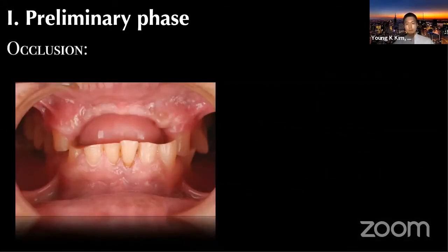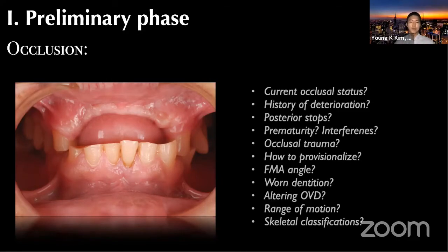This is a patient I saw a few weeks ago here in New York City. When a patient presents like this, as a reconstructive dentist you should be asking yourself certain questions: What is the current occlusal status? What is the history of this much deterioration? Is there any posterior stop I can utilize? Is there any prematurity or interferences of occlusion? Has there been any occlusal trauma — primary or secondary? If pursuing full mouth reconstruction, how are we going to provisionalize? Any FMA angle issues or worn-down dentitions? Are we going to alter the vertical dimension? Any range of motion issues or skeletal classification concerns? If you don't ask those questions at the beginning, there's no way you can plan proper action plans with phases and sequences.